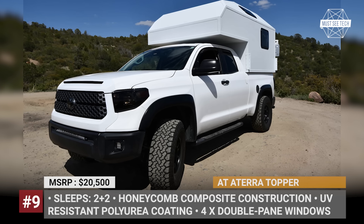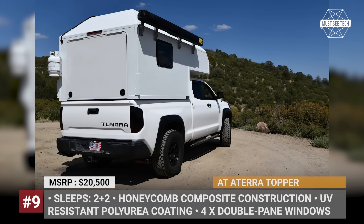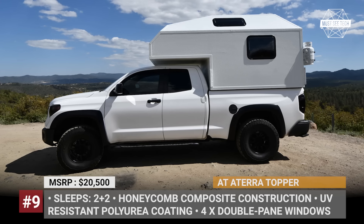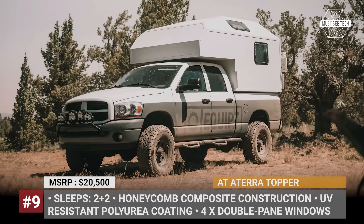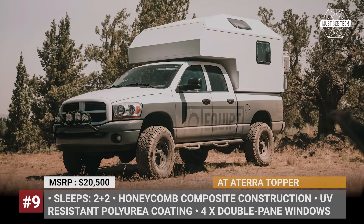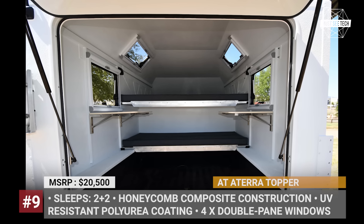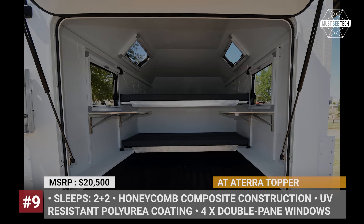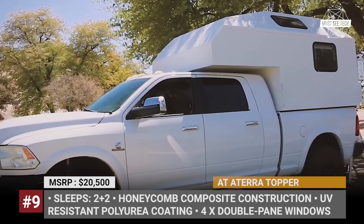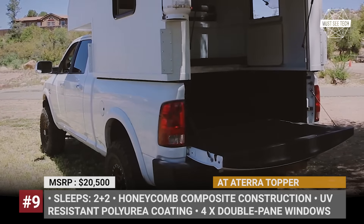AT ATERRA Topper. Lightweight and extremely strong, the ATERRA Topper is one of the best variants for those looking for a camping experience with few compromises. Like the ATERRA XL Slide-In, the topper features the same honeycomb composite construction with UV-resistant polyurea coating inside and out, up to 81 inches of interior headroom, and a cab-over area wide enough to fit a king-size bed measuring 74 by 80 inches. One standout feature is the large rear-opening liftgate that opens to 90 degrees, providing enough clearance to load a bike or even a standard ATV.